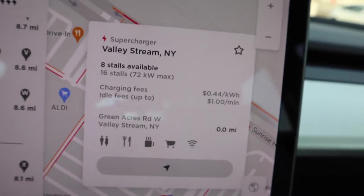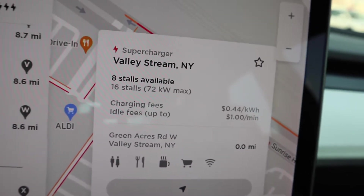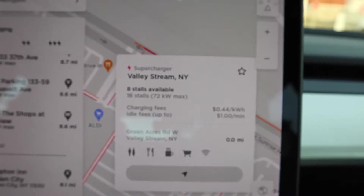This is a very popular supercharging station. It used to be one of the first 150-kilowatt chargers, but now it's turned into a 72-kilowatt charger. We're here to talk about the rates. The rate here is 44 cents a kilowatt with a $1 idle fee. So at 44 cents a kilowatt, every 10 kilowatts will equal $4.40.